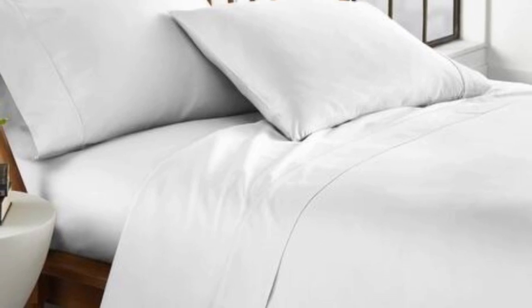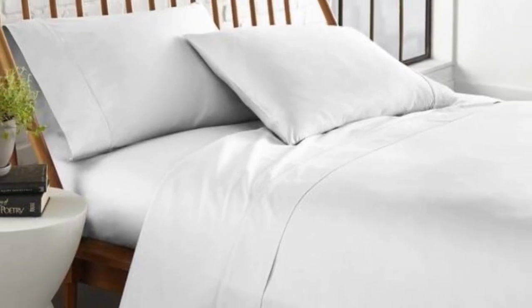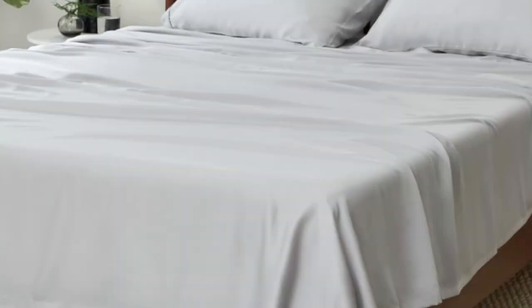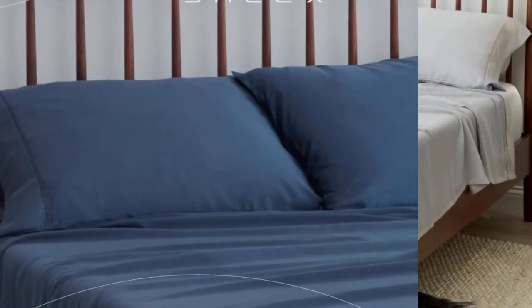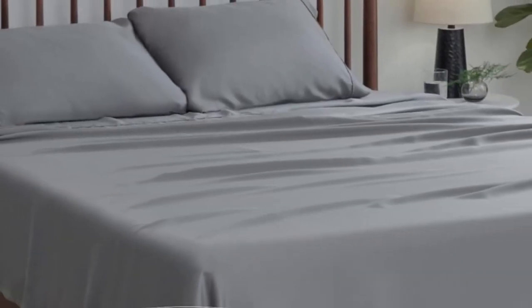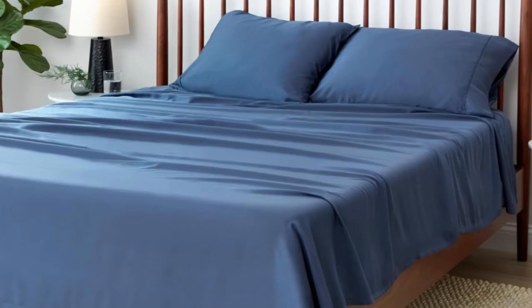The sheet set is easy to machine wash, and we didn't observe any quality issues like loose threads before or after washing. Each size includes a fitted sheet, flat sheet, and two pillowcases. The queen and king-sized sheets fit mattresses up to 19 inches, so this set is a good choice for thick mattresses.